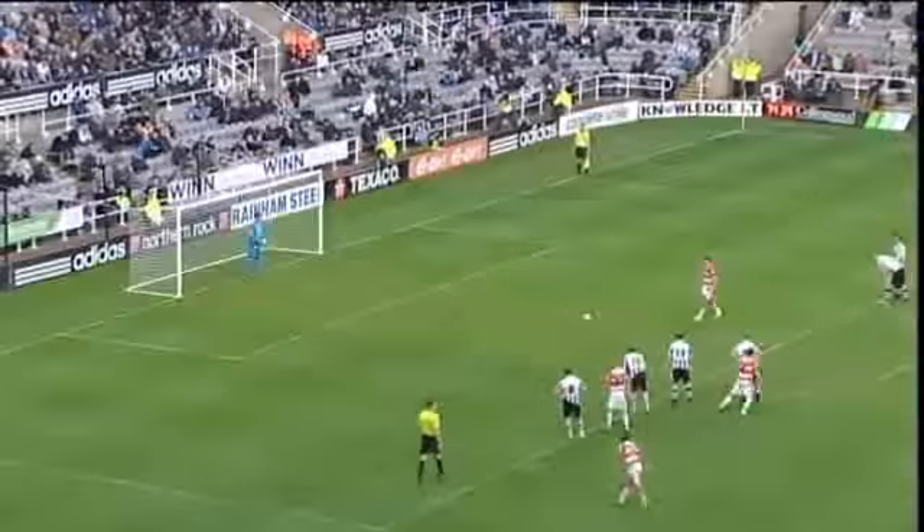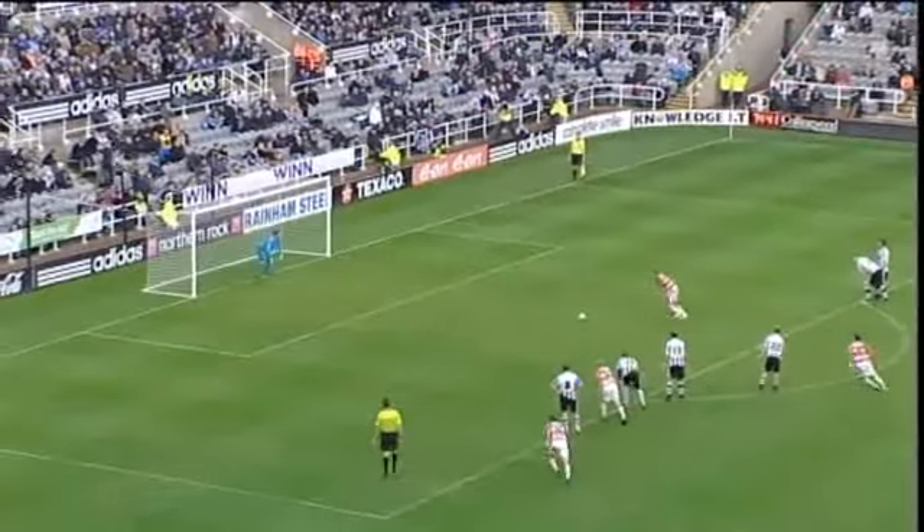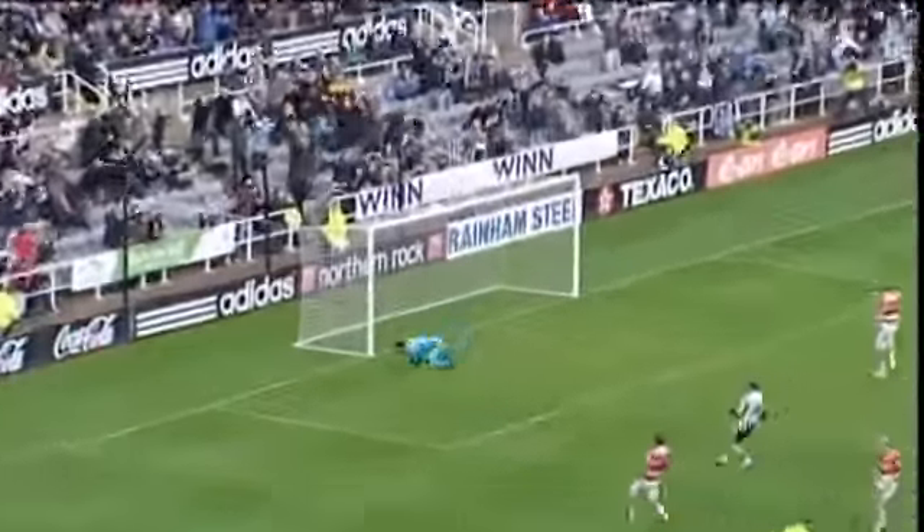But it still wasn't plain sailing for Newcastle. Stephen Taylor handled, and referee Darren Dedman pointed to the spot. But Martin Woods didn't hit the target.